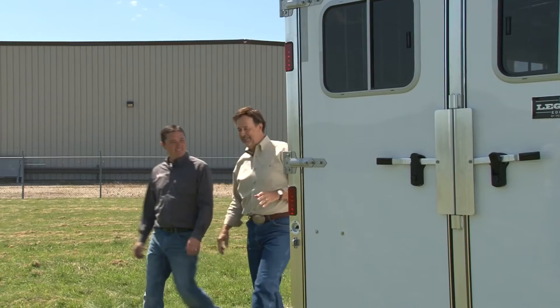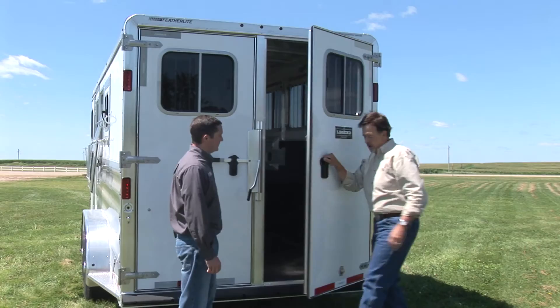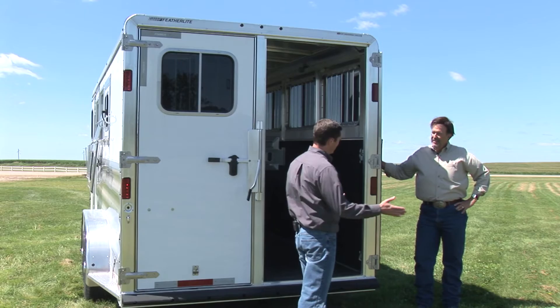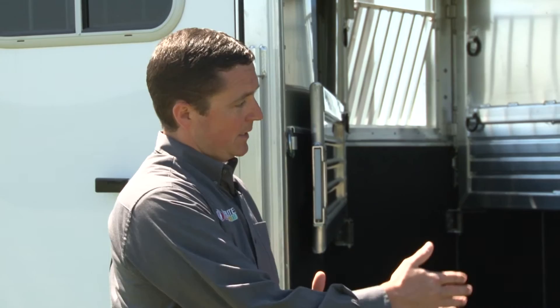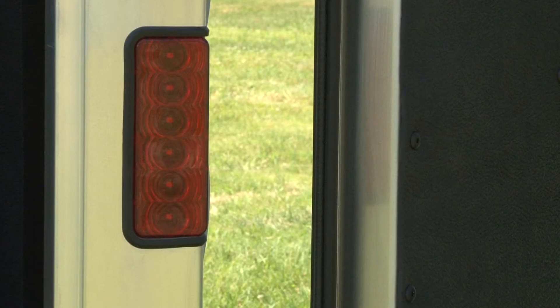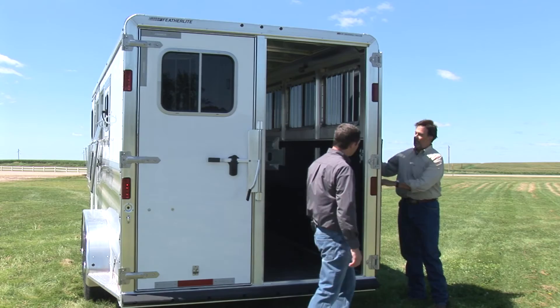A key pet peeve: some trailer doors don't open all the way, which is a safety issue. This one goes all the way back — the hinges allow it to fold completely back, eliminating a gap that could trap a horse's leg when loading if it gets spooked. It also keeps the door edge clear so neither the horse nor handler runs into it.